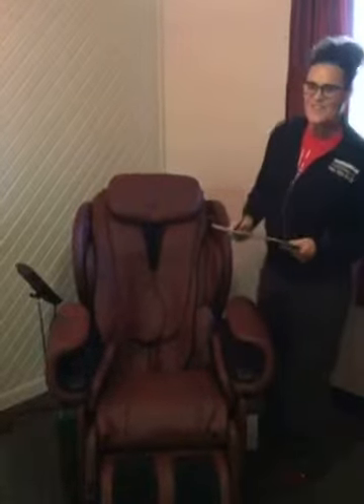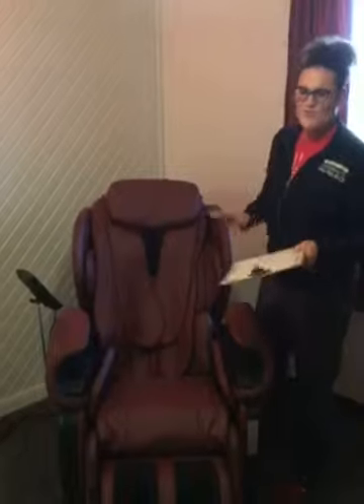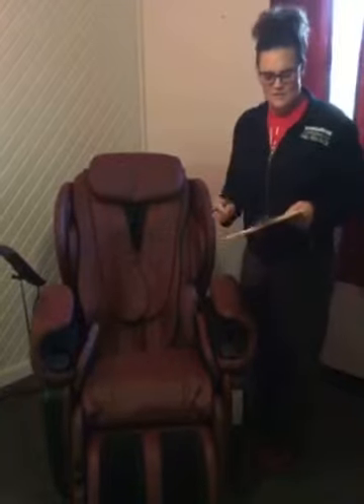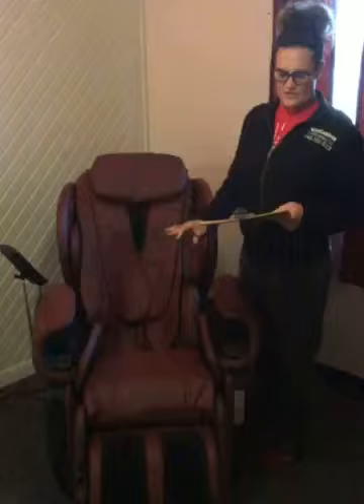Hey, it's Doc Steph here and I'm at Weingrader Chiropractic to introduce to you our new massage lounger, JJ. JJ has a body scan that customizes the massage experience to your specific neck, back, and shoulder size.